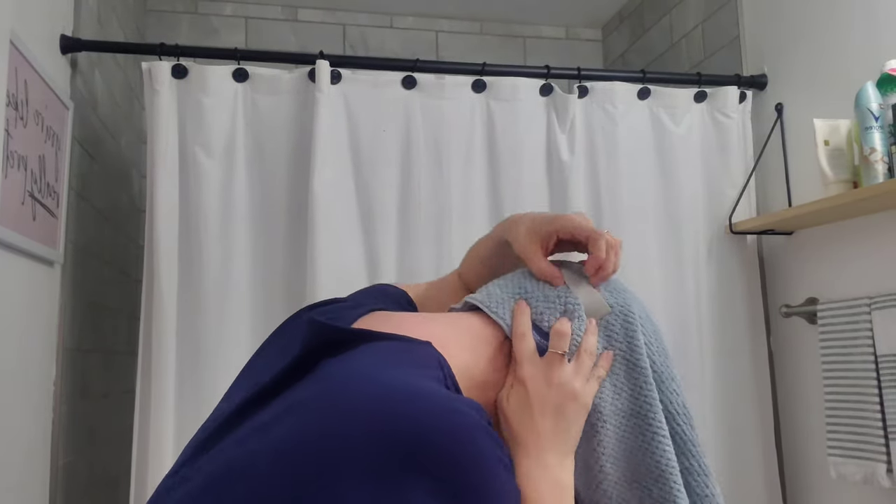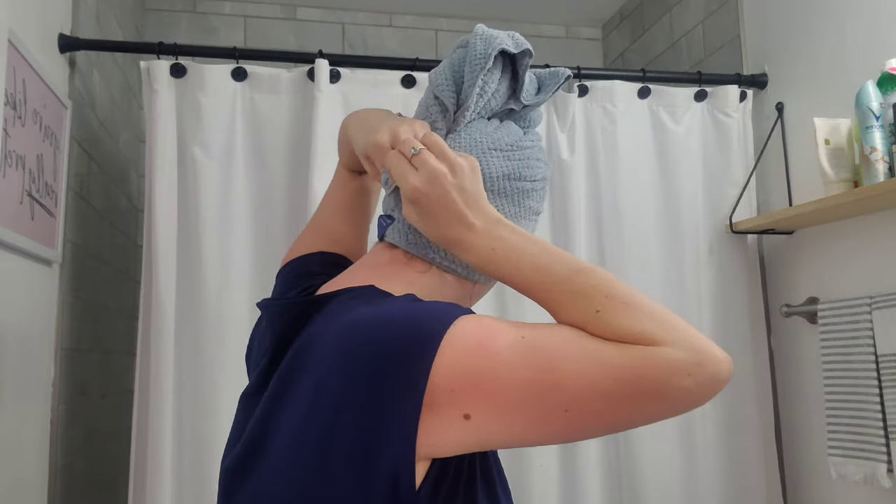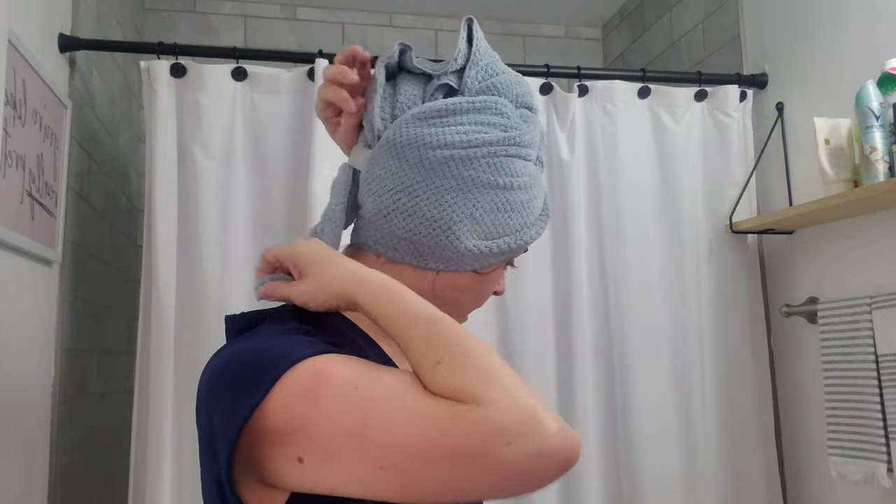To use, you just bend your hair over, throw the towel over, and make sure that the loop is at the base of your scalp. Then you wrap your hair in it and twist, and once you have twisted through, you pull it up over your head and slide it through the loops.